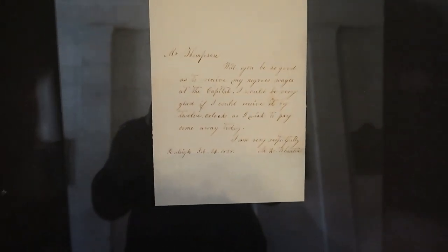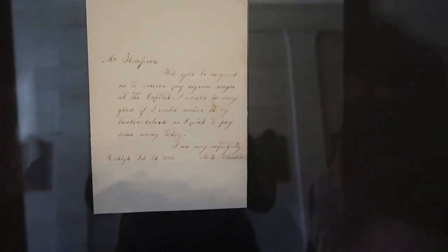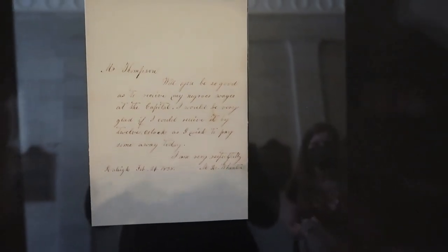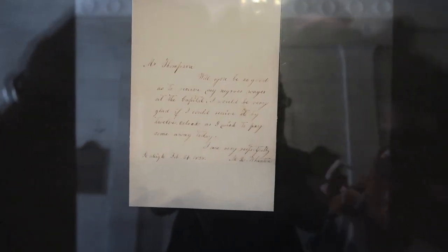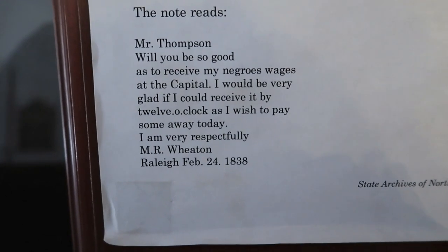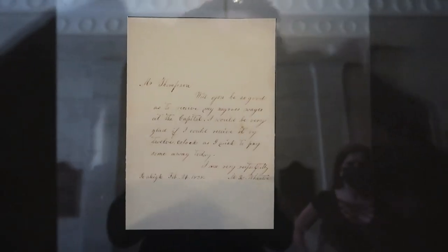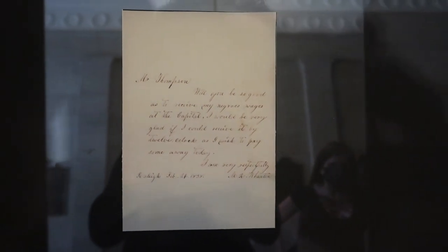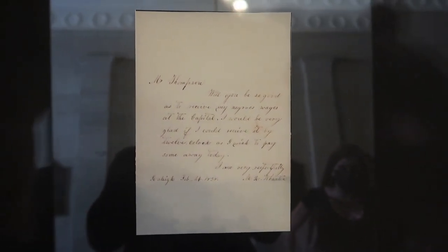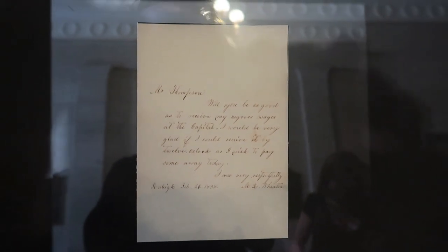This is a note that dates to 1838, and it details payment for labor during the construction of this building. It is written to Mr. Thompson. It says, 'Would you be so good as to receive my Negroes' wages at the capitol.' So, unsurprisingly — slavery. Three slaves were used to build this building.